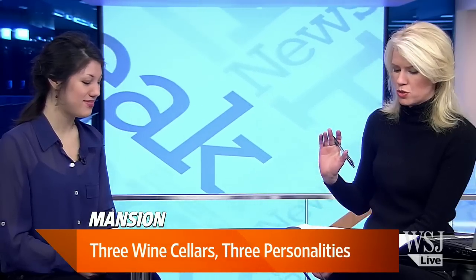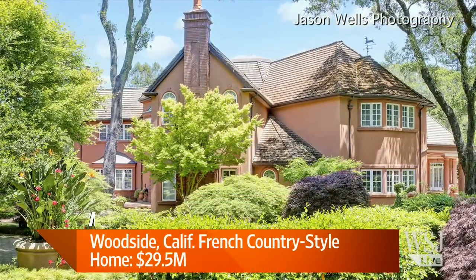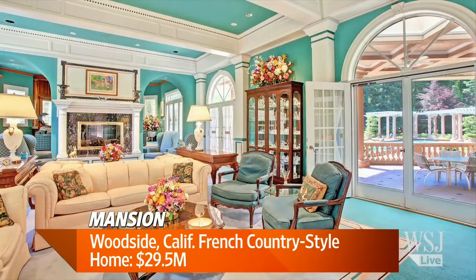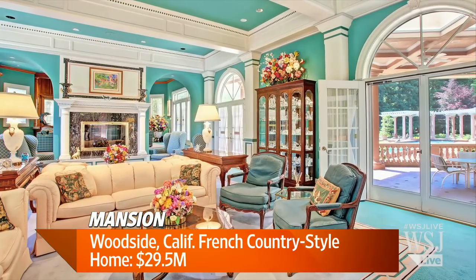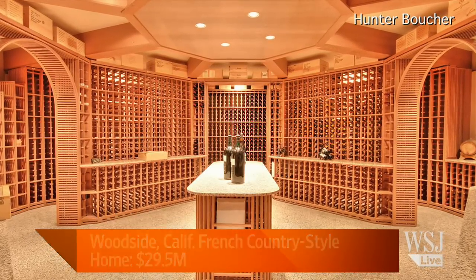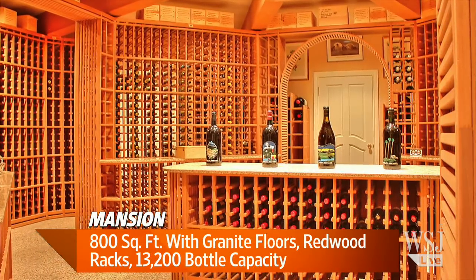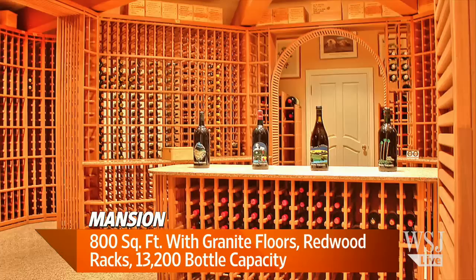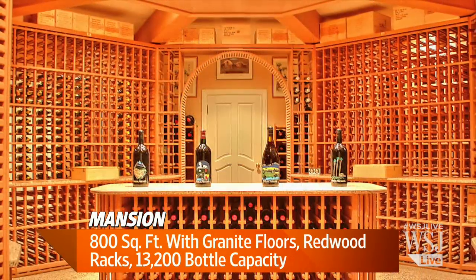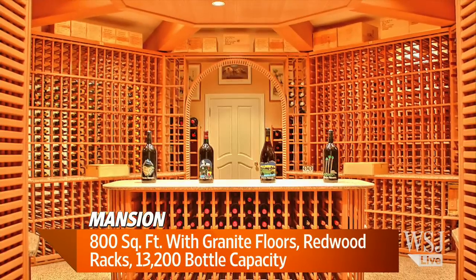Woodside, California. This is in a home that's $29.5 million. If you want to break away from that small 1,800-bottle cellar, you can get to 13,200 bottles in this one. This wine cellar's a little larger — 800 square feet — and it also has granite flooring and redwood racks. It's a beautiful space. There's a wine area in the center and the room sort of curves around, as you can see in the pictures. The owners actually excavated the sandstone foundation of the home to install this wine cellar, so for the first few years it was naturally insulated, and now it has a cooling system, but it's deep within the house.